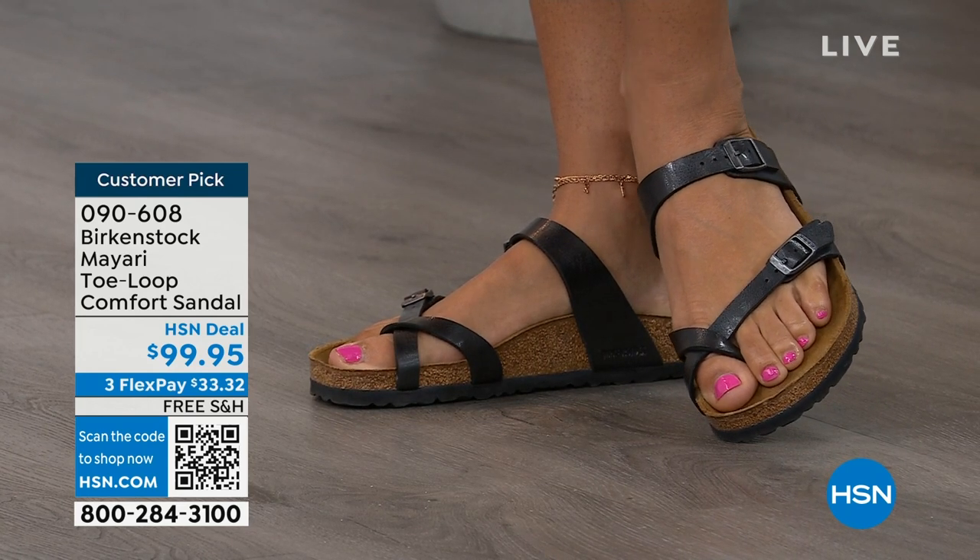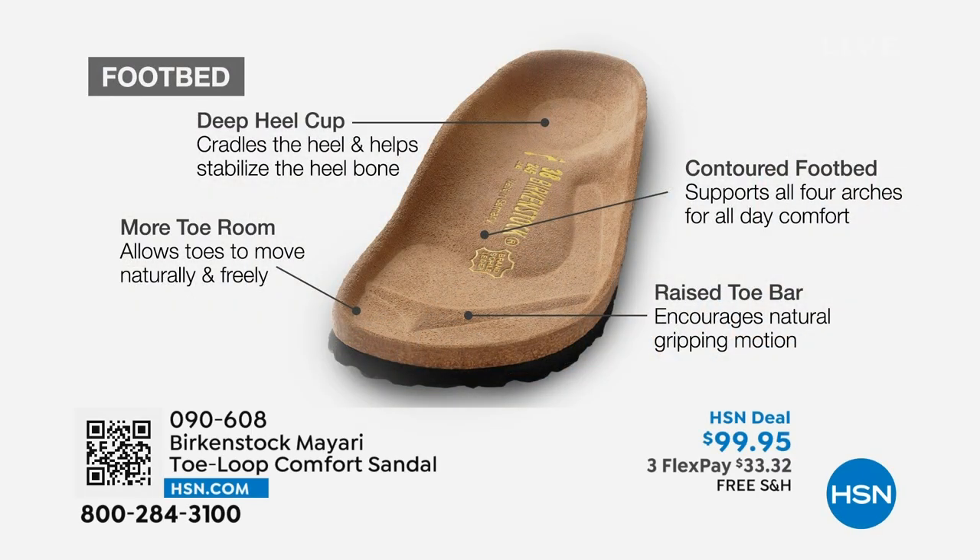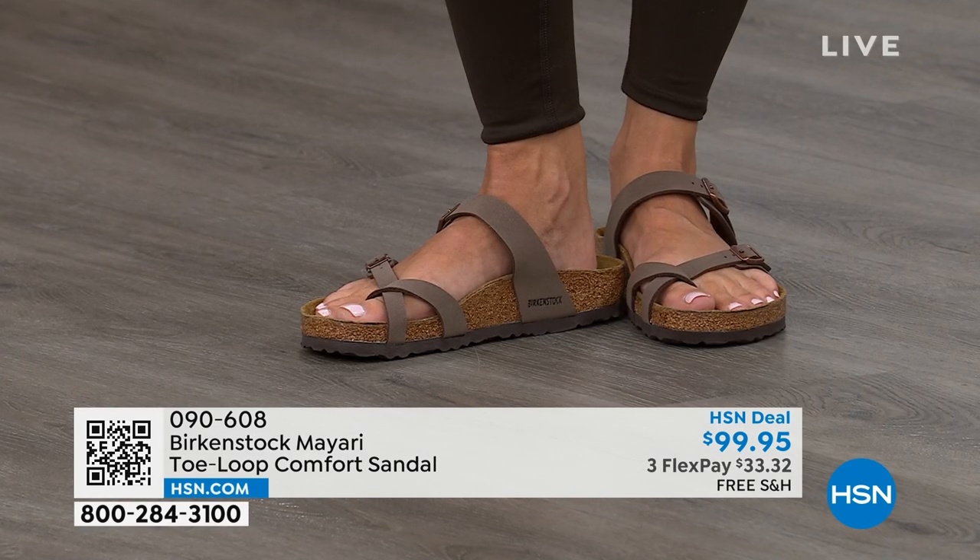When we talk about Birkenstock, we really have to talk about this footbed — the DNA of the brand. It starts with a deep heel cup that cradles and stabilizes your heel. There's a contoured footbed supporting all the arches of your foot. There's a wide toe box allowing your toes to move freely when you're walking. And last but not least, there is a raised toe bar that rests nicely underneath your toes, creating a natural gripping motion when you walk, which then creates circulation in your legs. So it's all about health and wellness, but you're getting the sandal of the season with all of this comfort.